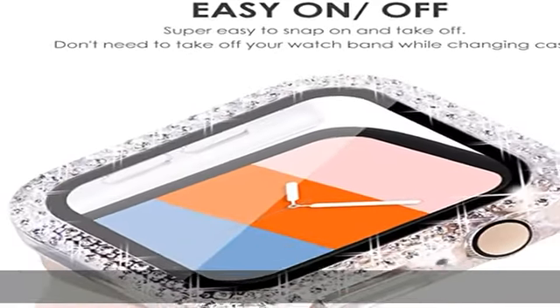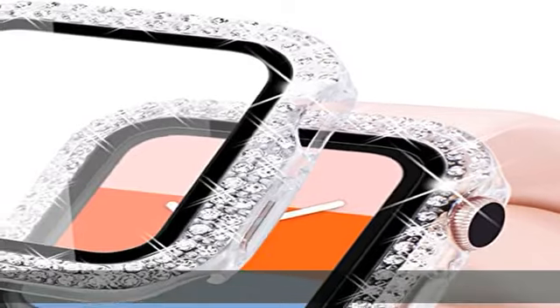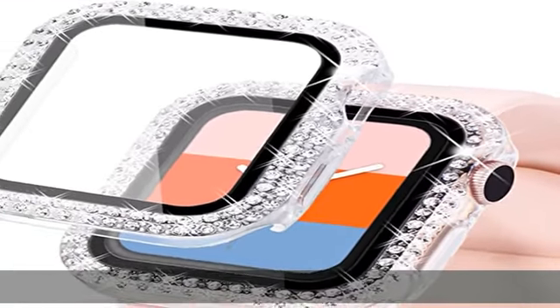Cherry Blossom is sparkling and elegant, embellished with 96 premium quality rhinestones. It shines bright especially in the sun or strong light. Easy to put on and take off in seconds.